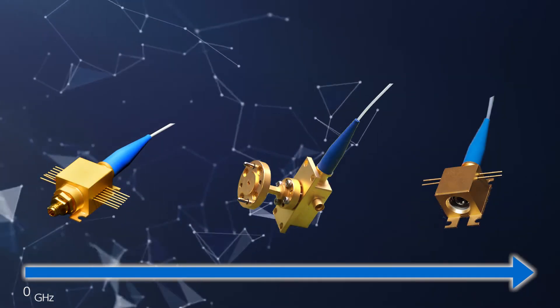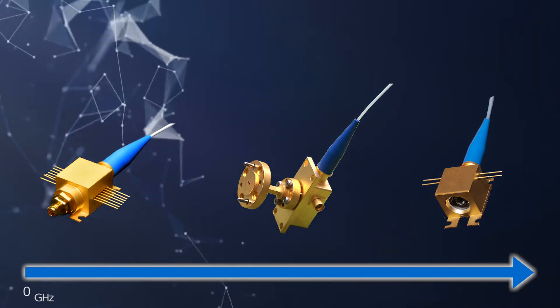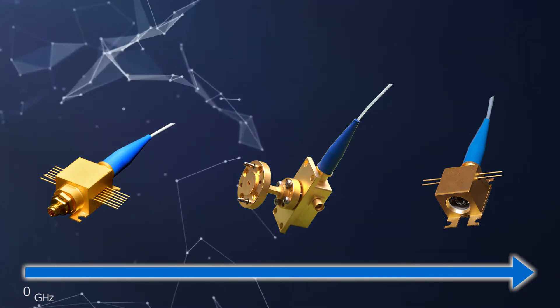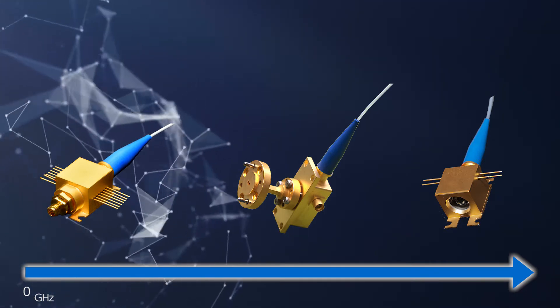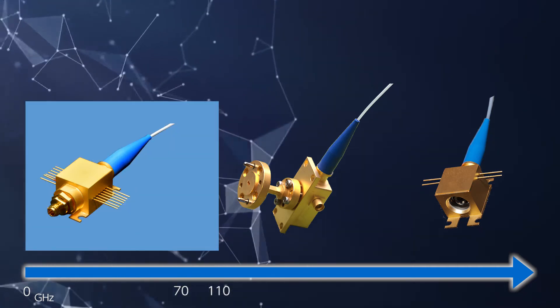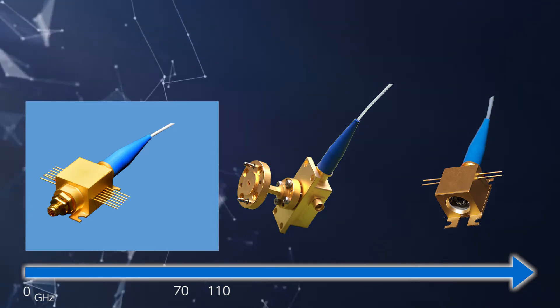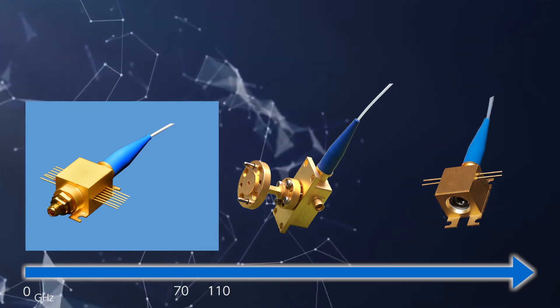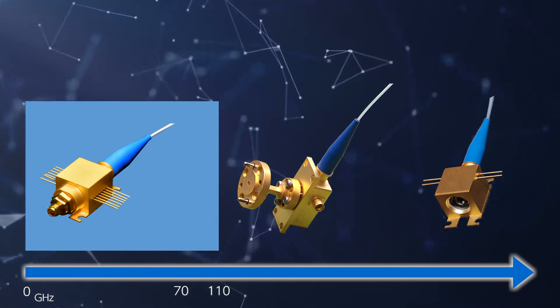UTC photo mixers are available in coaxial connector output, waveguide output, and spatial beam output types, depending on the output frequency and output terminal. The 1 mm connector output type, which corresponds to the highest frequency of coaxial connector output modules, outputs terahertz signals from DC to 110 gigahertz.